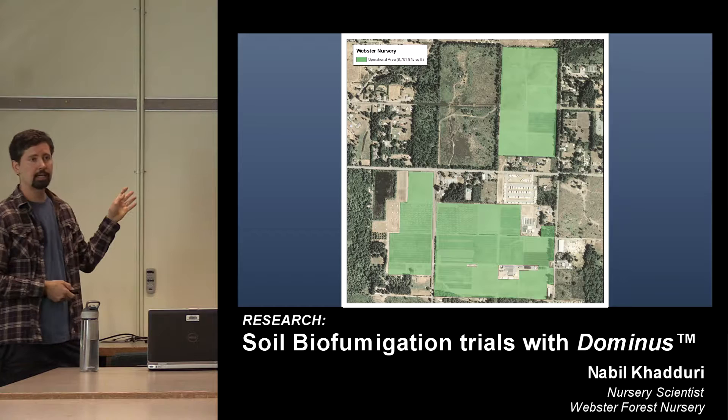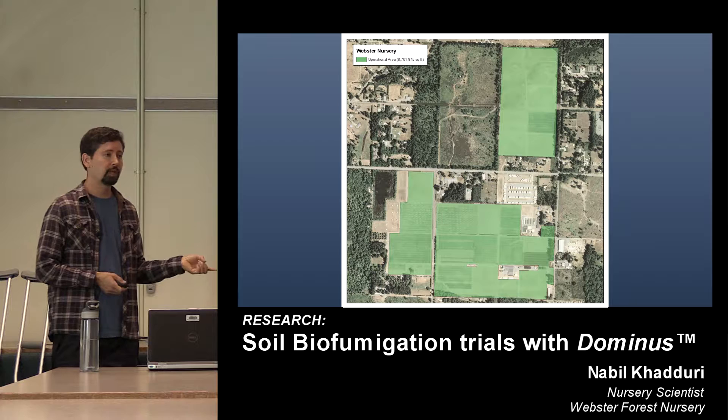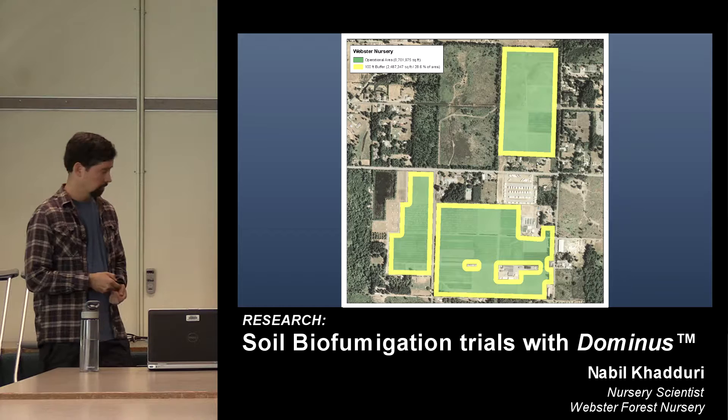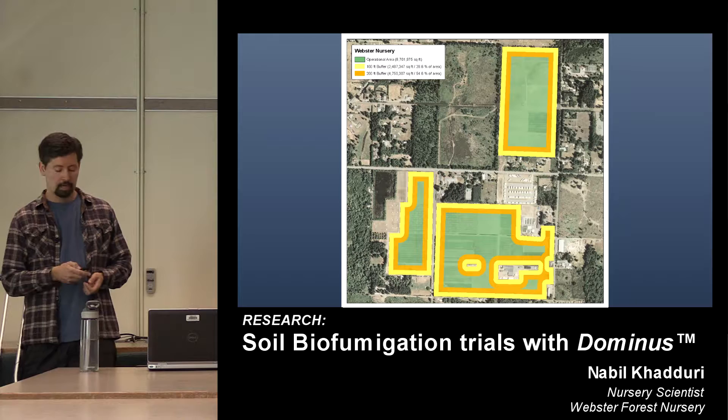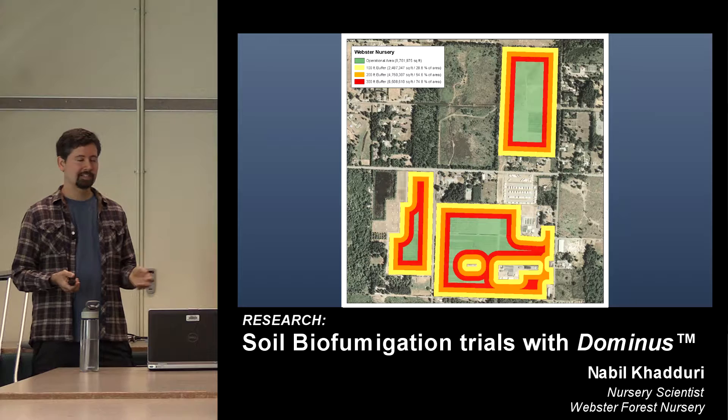Here's our nursery — the plowable acres highlighted in green. A buffer zone is defined as the critical distance between the nearest edge of a fumigated field and the closest occupied dwelling or pedestrian right-of-way. With a 100-foot buffer zone, you lose more than a quarter of the ground that can be fumigated. With a 200-foot buffer zone, you lose more than half. With a 300-foot buffer zone, you really only have a quarter of the ground left to fumigate.